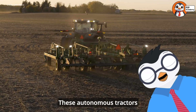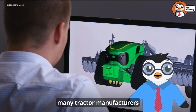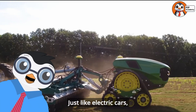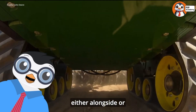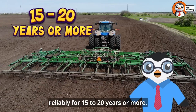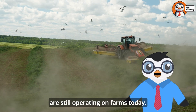These autonomous tractors represent the future of farming, making agriculture even more efficient and sustainable. Many tractor manufacturers are also developing electric and hybrid tractors that use less fuel and produce fewer emissions — just like electric cars, these tractors use batteries and electric motors either alongside or instead of diesel engines. Tractors are also built to last a long time. With proper care, many tractors can work reliably for 15 to 20 years or more. Some vintage tractors from the 1940s and 1950s are still operating on farms today.